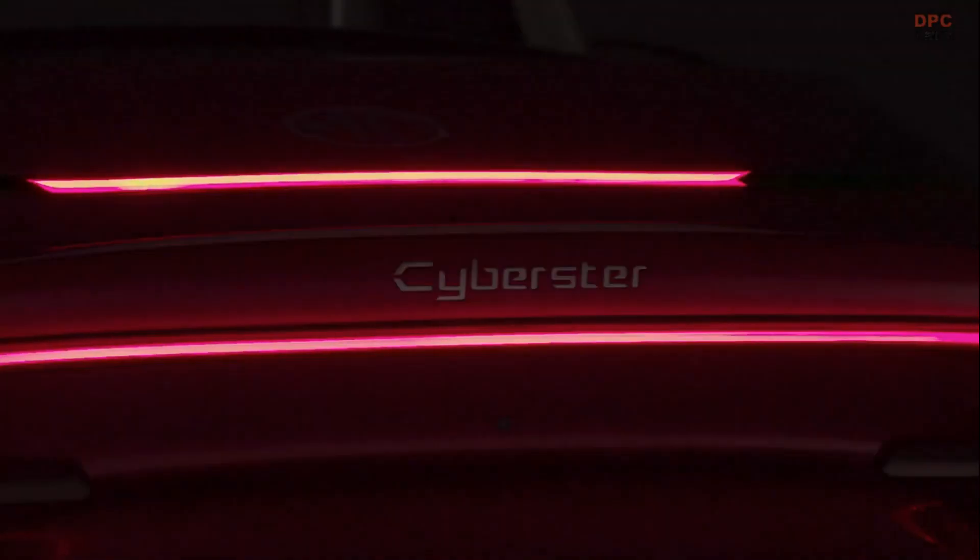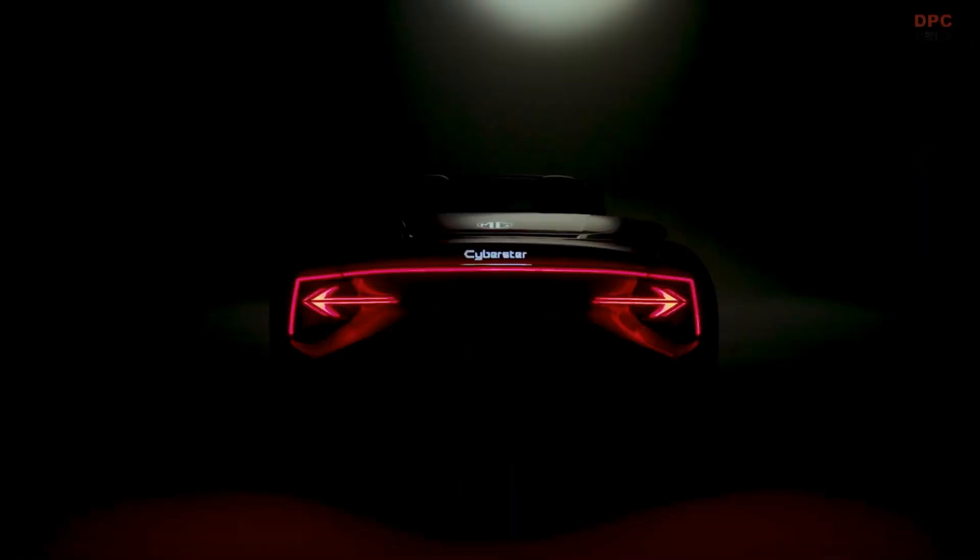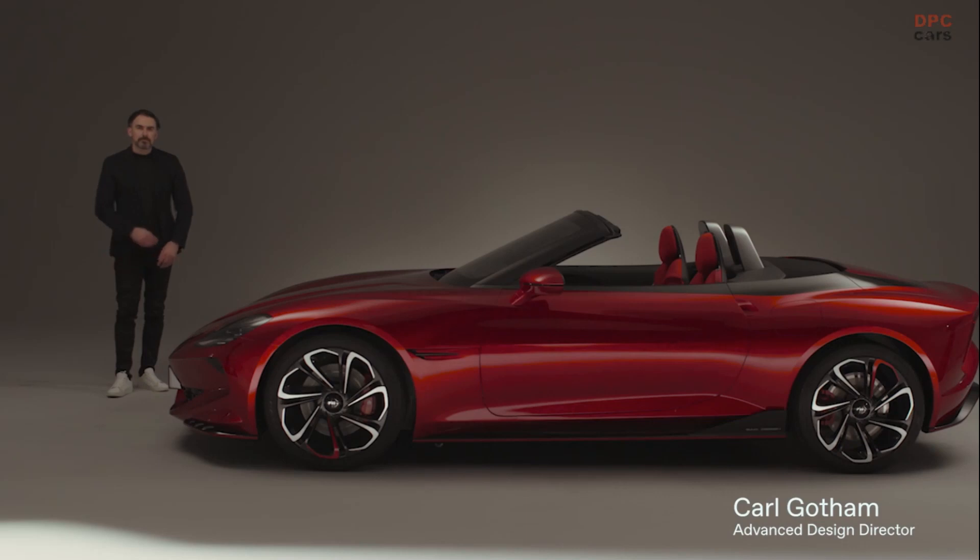The dream was to bring back a sports car for the MG brand. The design of the Cyberster represents an electric, exhilarating performance sports car. Everybody will remember MG as the quintessential British sports car maker. Certainly this car that we've created is a definite statement of a return back to form for the brand. My name is Carl Gotham and I'm the Advanced Design Director at SAIC Design Advanced London.